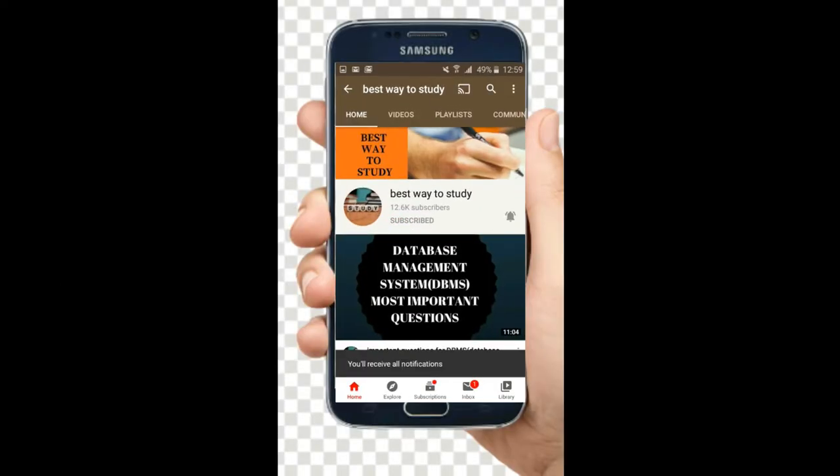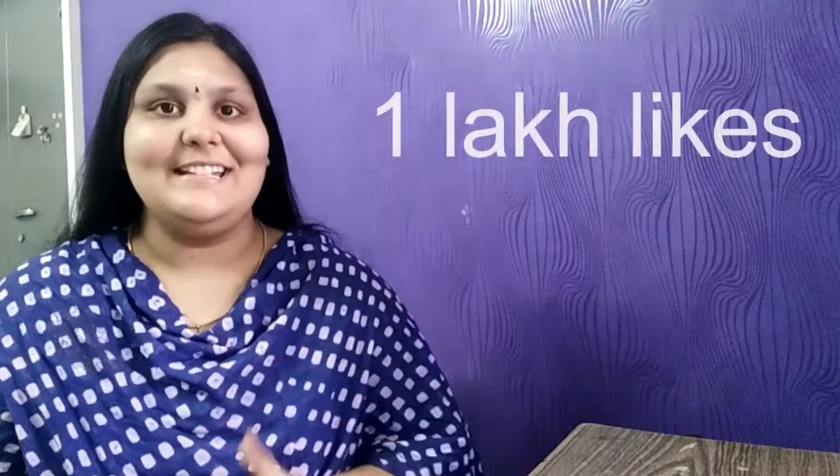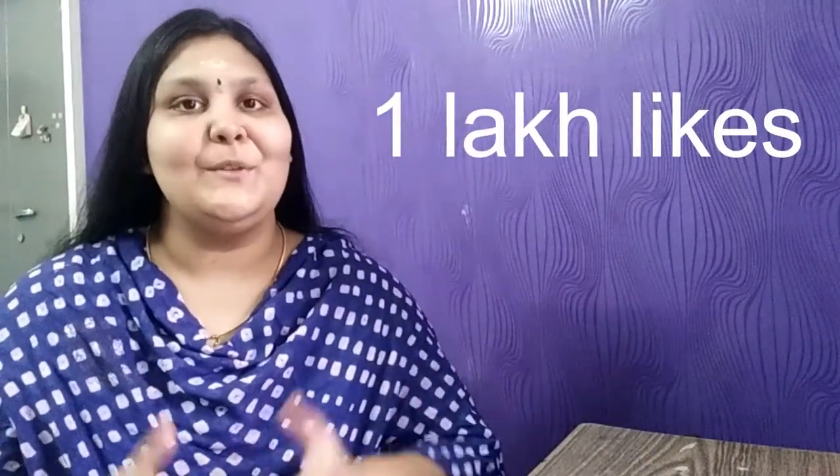Hi friends, welcome back to Best Way to Study. In this video, we are going to see the most important hacks which every student must know. I'm going to provide the most useful and important information for all students, so make sure you watch this video till the end. The target for this video is 1 lakh likes, so let's all together make this video reach 1 lakh likes.